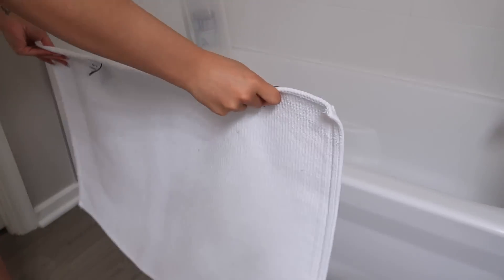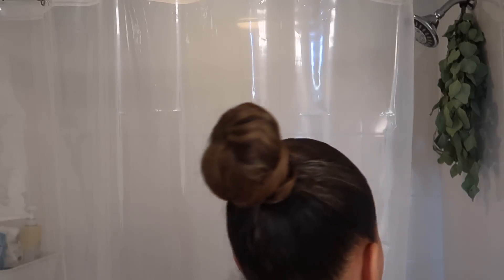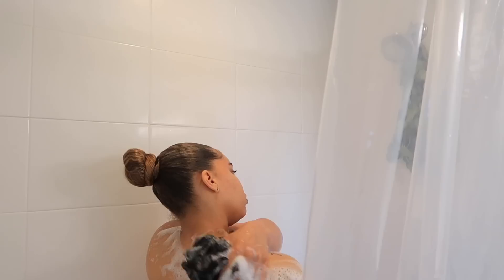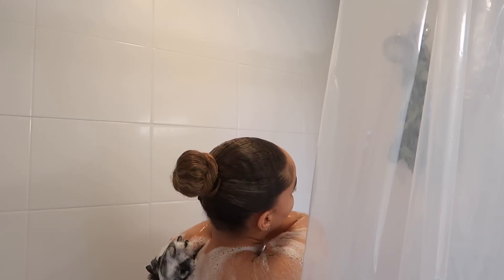I usually shower right after my workout because it just makes the most sense, but just hopping in the shower and getting a good shower in to start the day — I feel like it wakes me up. I also have some eucalyptus from Trader Joe's hanging on my shower head. It gives the bathroom a nice aroma; it's a very calming scent. If you haven't tried it, definitely check it out.